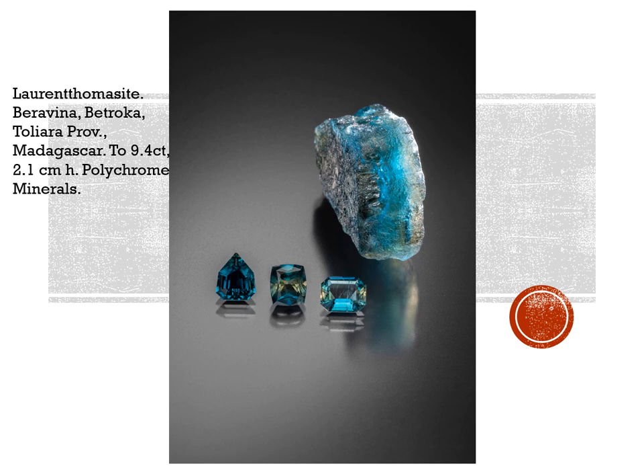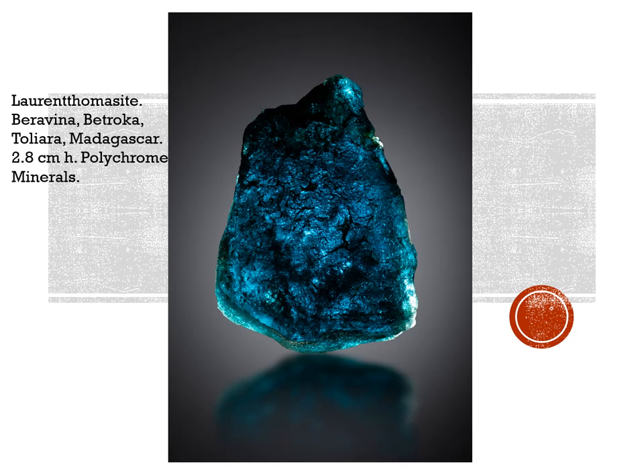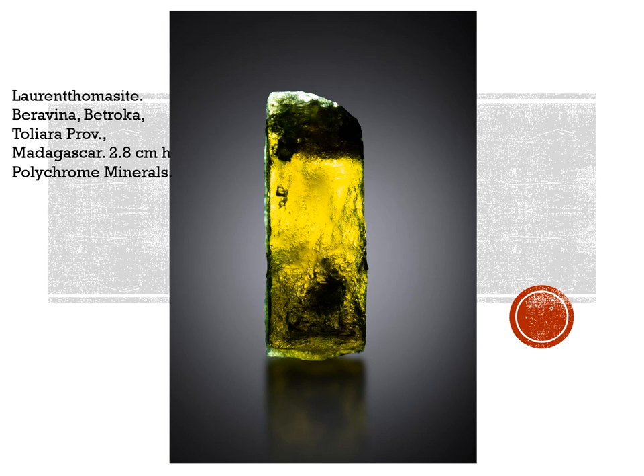But I think the biggest news from Madagascar is a brand new mineral. This was available at the Tucson show, being sold by Laurent Tomas of Polychrome Minerals. It's a brand new mineral named after Laurent Tomas — Laurenttomasite — from Baravina, Betroka, Tuliara Province in the southwest part of the country. It's being cut as gemstones; it's quite gemmy, though most stones do have some inclusions and it's very hard to get an absolutely clear stone. What's amazing about this material is it's extremely dichroic. Here's one view of the typically flattened, rather etched crystals — this one's 2.8 centimeters high. Viewing the same crystal edgewise, the dichroism is just amazing.